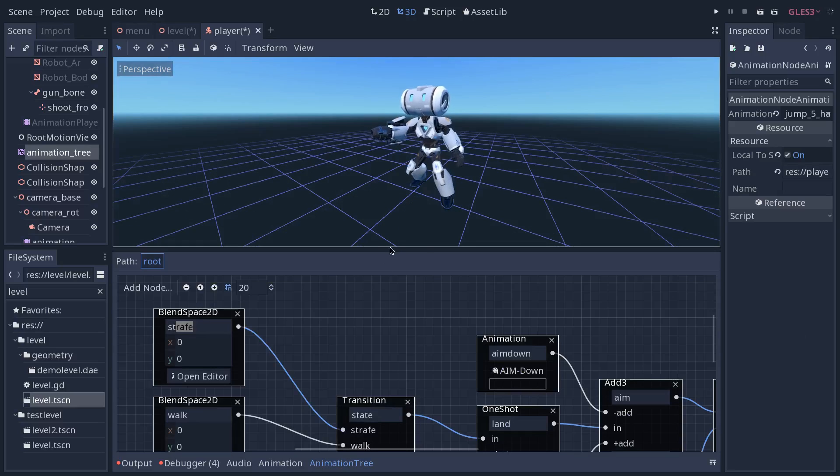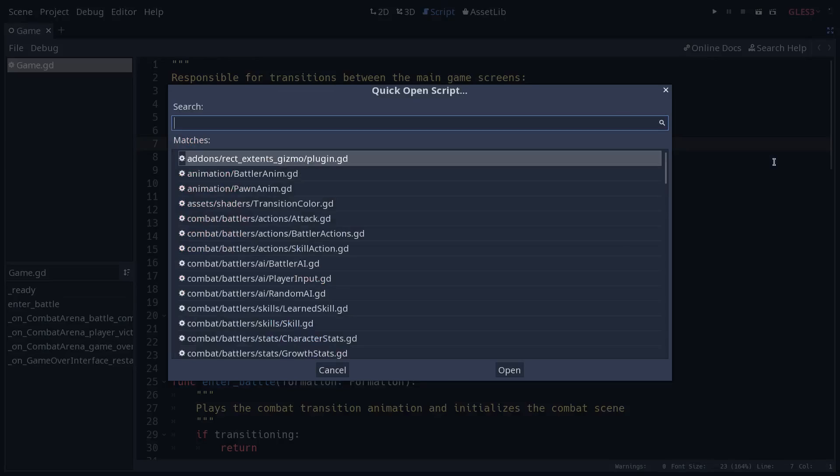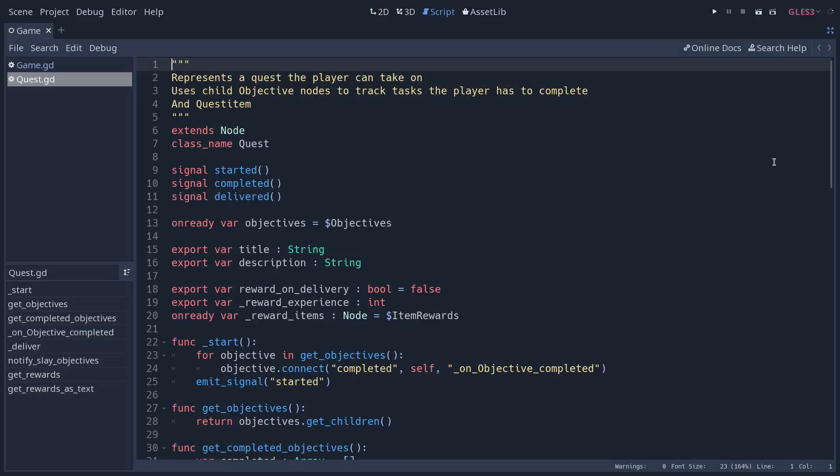It allows you to create games with its rich editor on Windows, Mac, Linux, and it exports to many platforms including mobile. For this course we're going to first create a 2D game with platforming mechanics inspired by metroidvania, with room transitions and all the things you would expect, and then we want to create a 3D version of it to help you go from 2D to 3D and learn game development techniques that can apply across all projects and all game genres.